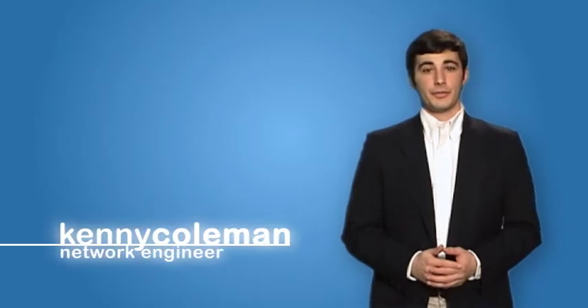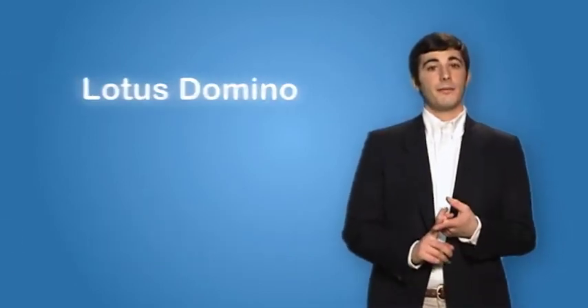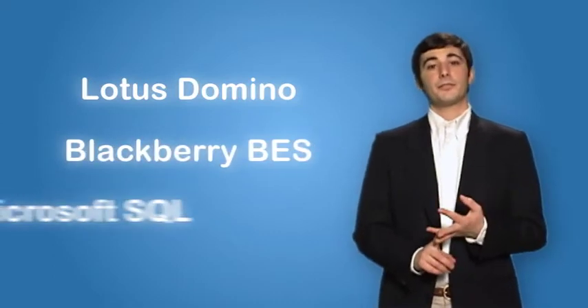I work in an environment with 80 users and 14 servers that run various types of intense IT applications such as Lotus Domino, Blackberry BES, and Microsoft SQL. Eight months ago, our small IT staff were struggling to live in a world of physical servers.